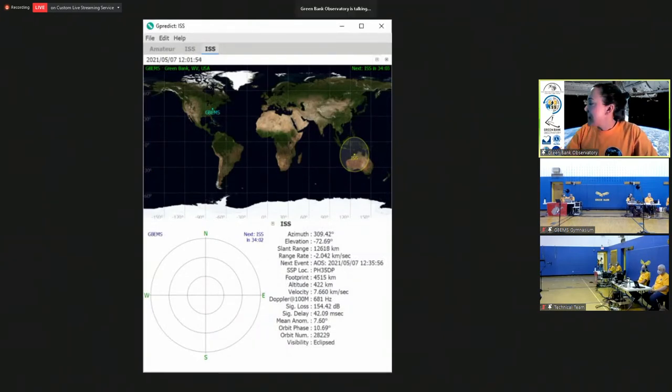This is a really cool software called G-Predict. You can access it and use it for free as long as you're connected to the internet, and you can put in different coordinates to see when, from your location, the International Space Station is going to be passing overhead. This is actually what we're going to be using today so we can time it so that we'll begin our radio communication to talk to the astronaut on the International Space Station as it passes overhead. We'll come back to this and check in on its location a few times today as we go through the broadcast.